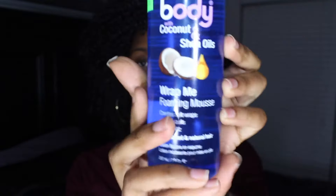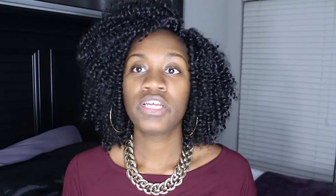For maintenance, I don't think I really have to do much. At night I'll just sleep with a super large satin bonnet to protect the curls and prevent matting. To refresh the curls, I got this Lotta Body Coconut and Shea Oils Wrap Me Foaming Mousse. Chyna told me to lightly spritz my hair with water, then rake the foaming mousse through the curls — don't comb them out. If the hair sheds, just clip it off. And if the hair looks dry, I have some oil sheen to spray on for a little extra shine.